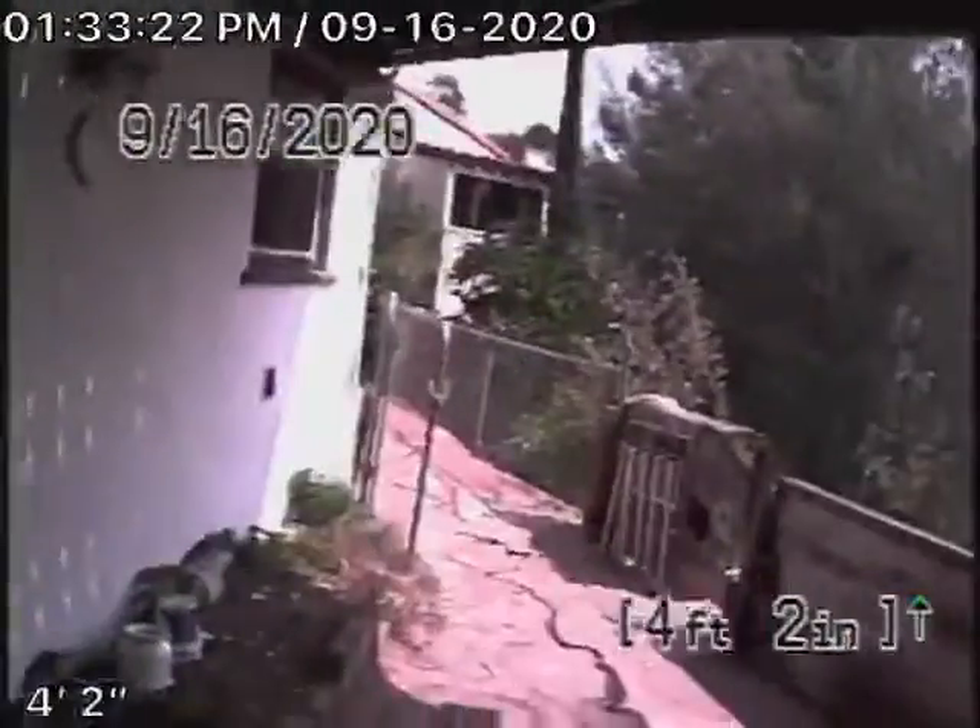Here it comes out of the clean-out at the back of the house. Everything looks in good condition. We'll stop the recording here.